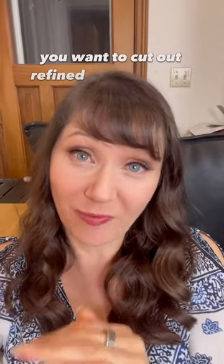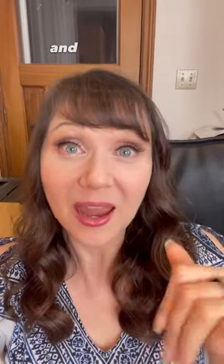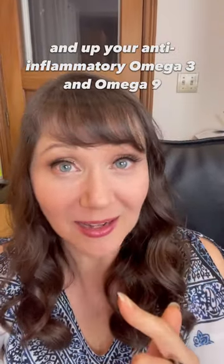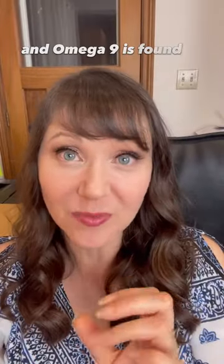Well, first up, you want to cut out refined carbohydrates and nasty deep fried foods as they are definitely inflammatory. And up your anti-inflammatory omega-3 and omega-9. Omega-3 is found in fish and seeds, and omega-9 is found in macadamia nuts and olives.